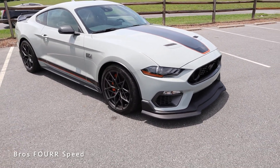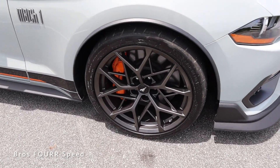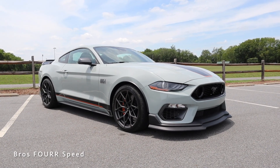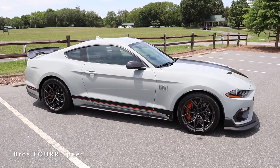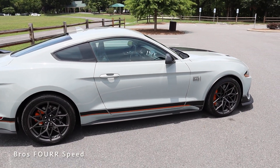Moving to the side, this has a set of 19-inch wheels — 10.5 inches wide up front and 11 inches wide in the rear — with a dark finish that matches the Fighter Jet Gray. The calipers are finished in orange, with six pistons up front and single pistons in the rear. There's the Mach 1 badge with more of the black and orange theme giving it a really cool look.